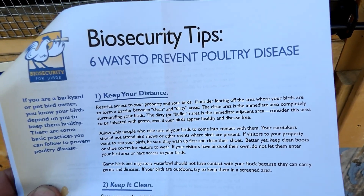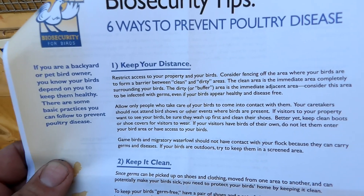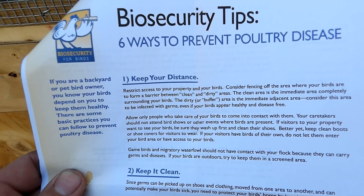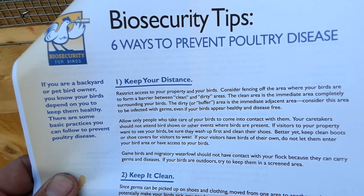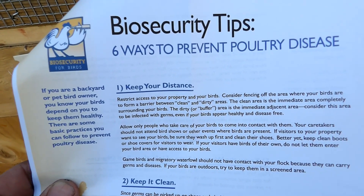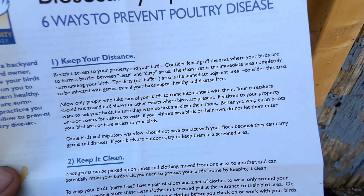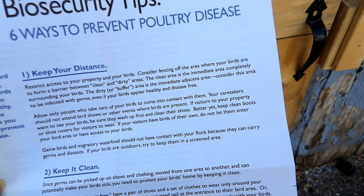I'll go a step further: up here they're allowing sales and swaps as long as there are no birds, but in my experience, if you've got goats, highland cows, emus, or whatever they're allowing, you probably have some chickens nearby. Going to that event, you'll still have people there wearing their chore boots and you could track it home.